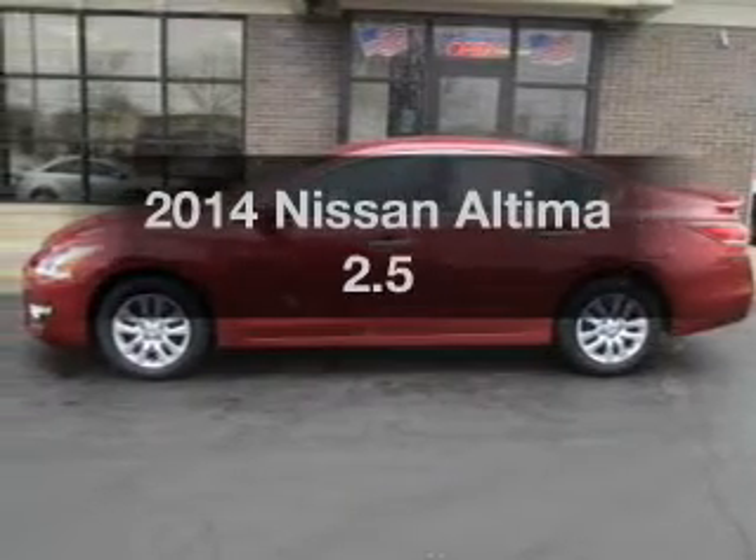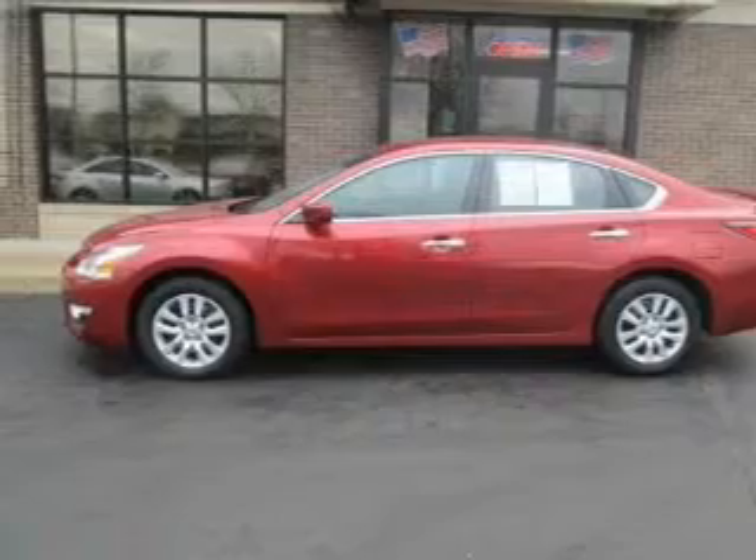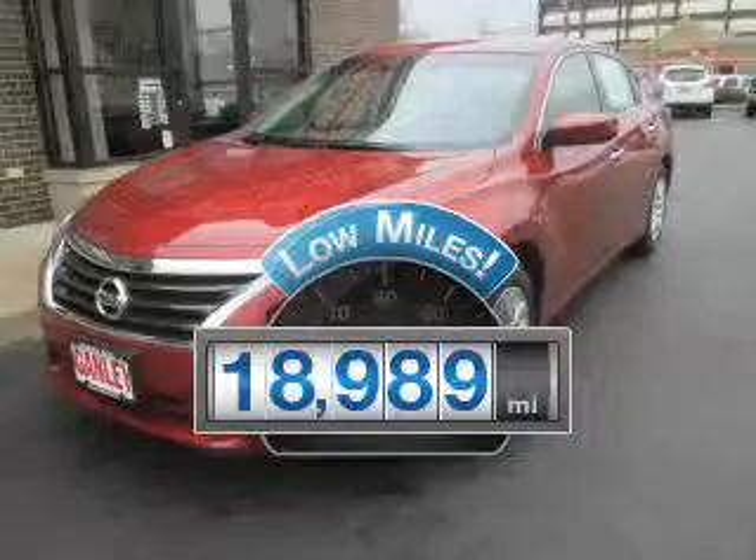Presenting the 2014 Nissan Ultima. Find everything you want in a ride under one roof. With this vehicle, a low odometer reading is a great advantage, among many other benefits offered on this ride.